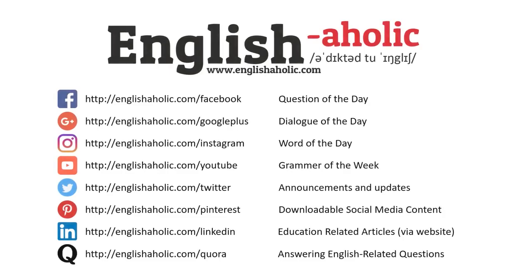Did you like this video? Every English Aholic social media account has different things for the day. Be sure to follow them all. Also, don't forget to visit my website at www.englishaholic.com. See you tomorrow.